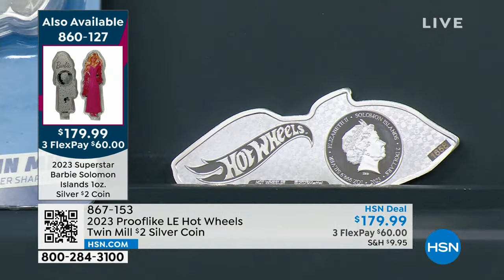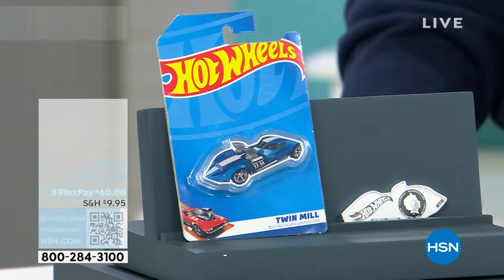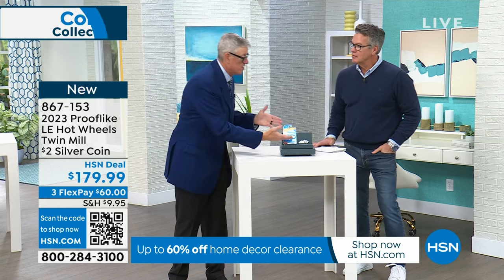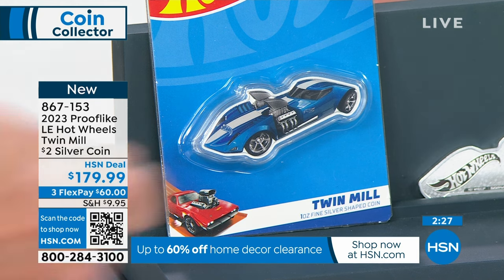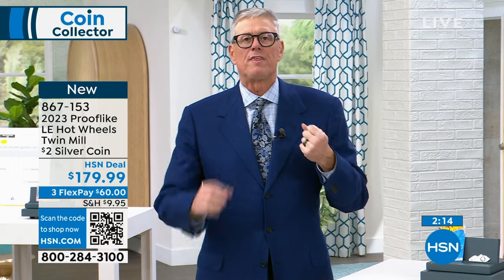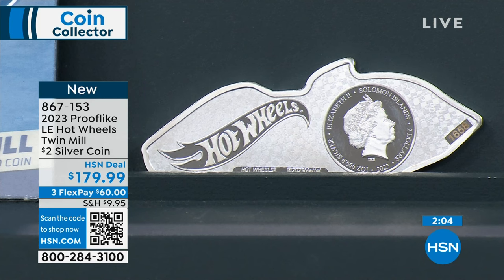Now if you're a Hot Wheels collector, this is the Twin Mill. Of all the Hot Wheels cars when they first started making them, the Twin Mill was the very first design done completely in-house — it wasn't like an actual car. And this has been one of the single most iconic Hot Wheels designs, done seven different times. The original one was 1967.